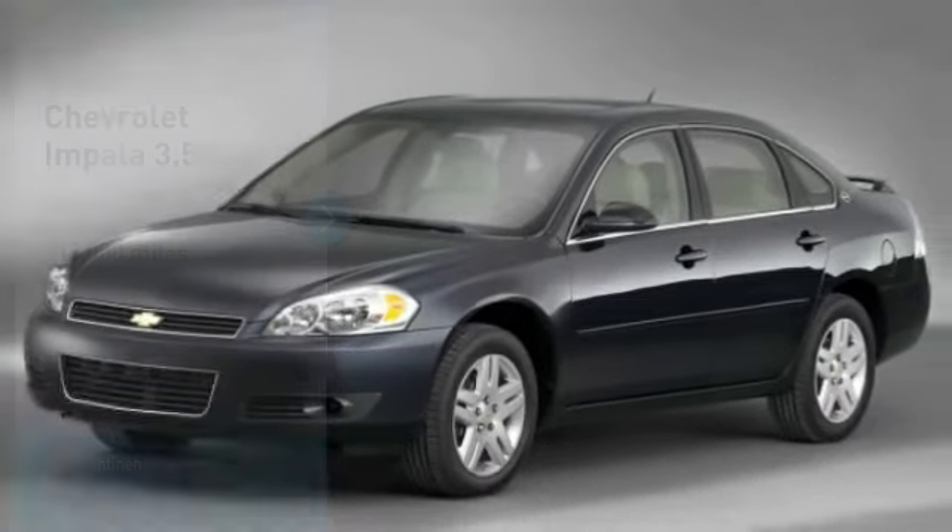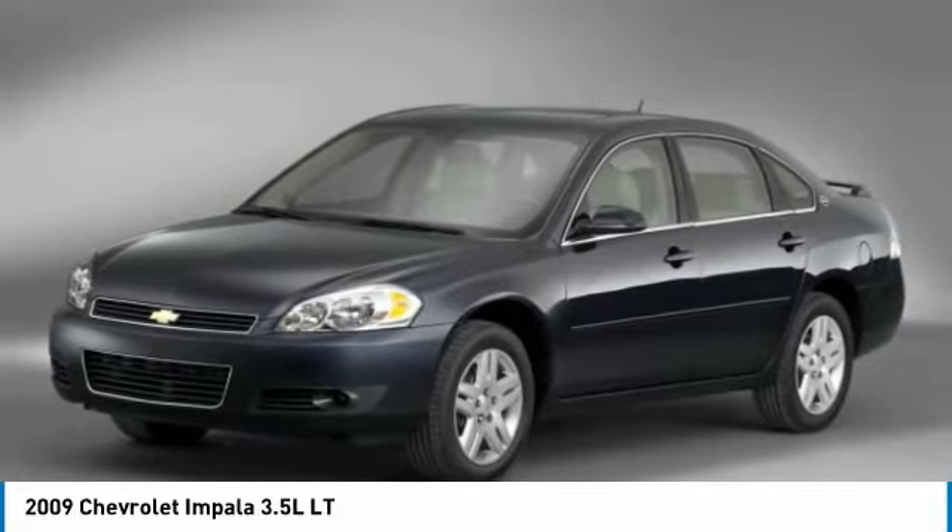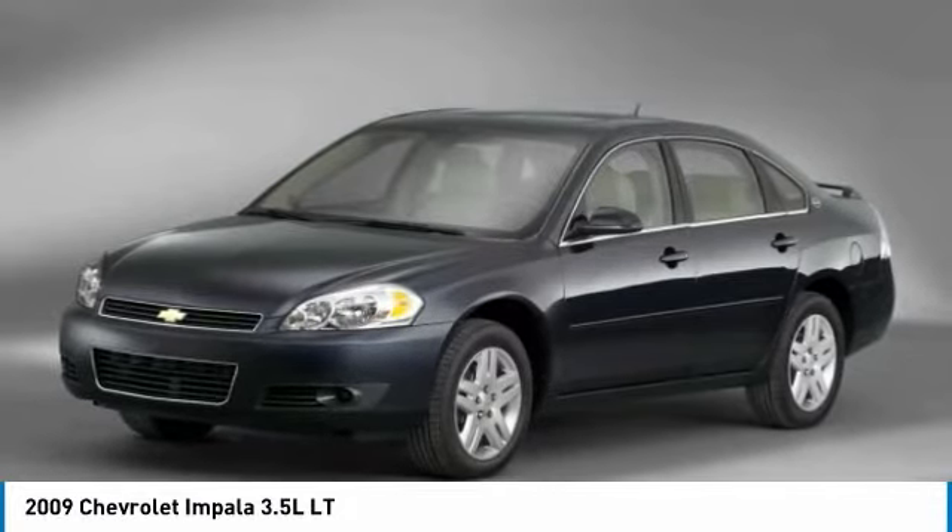We are pleased to show you the 2009 Impala. The Impala has been one of America's favorites for over 50 years. Enough said.